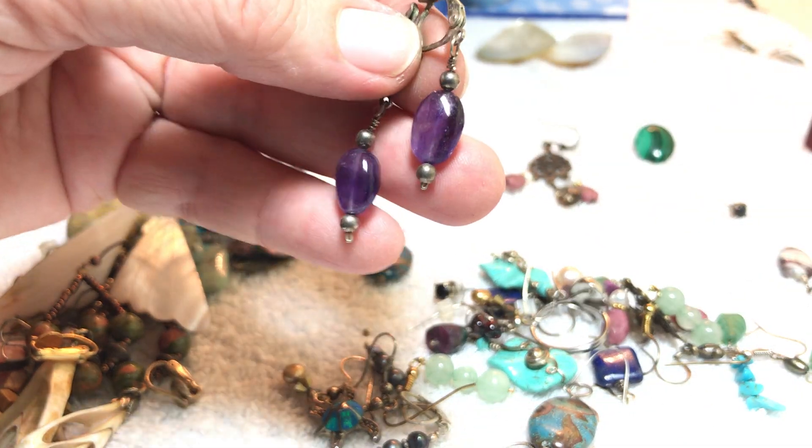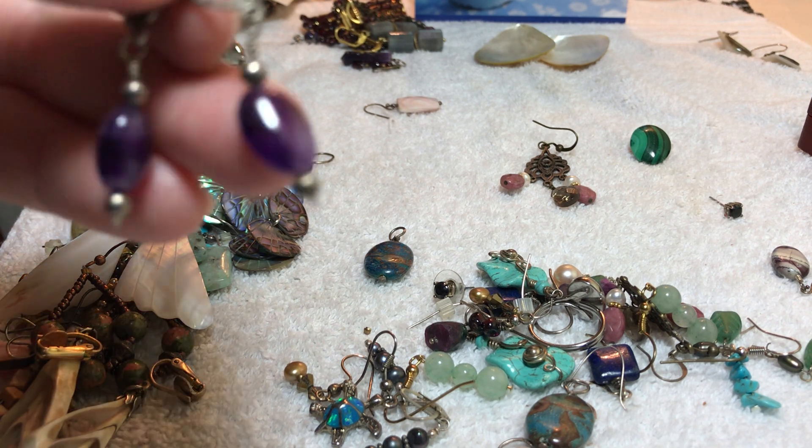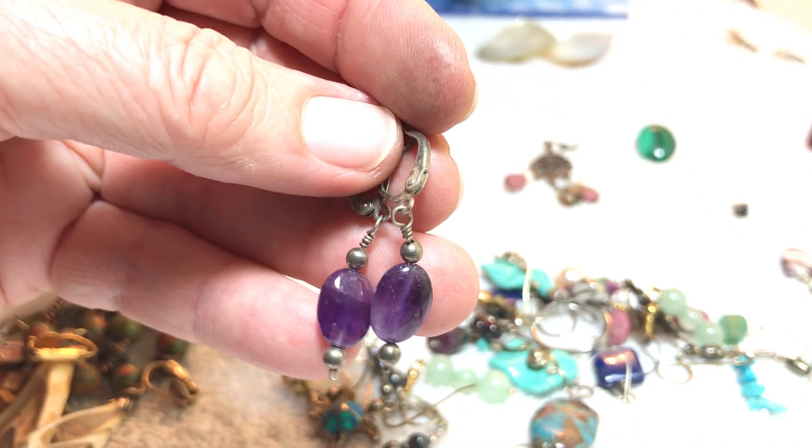Beautiful amethyst — I don't see a mark. Five dollars. Substantial stone there.